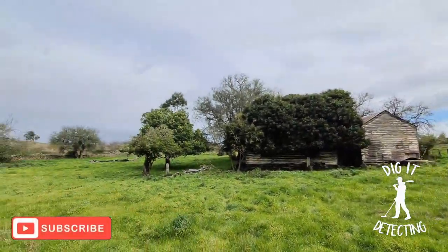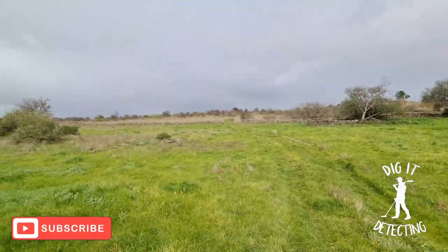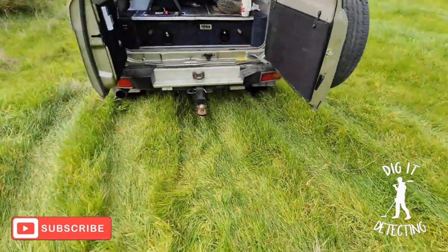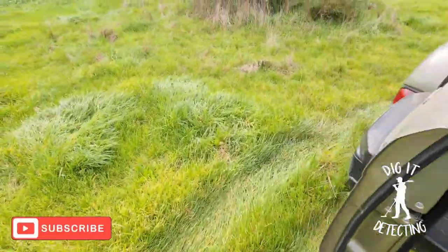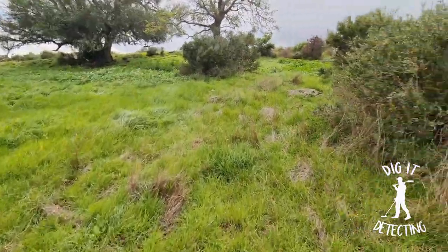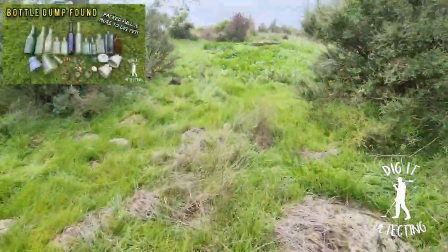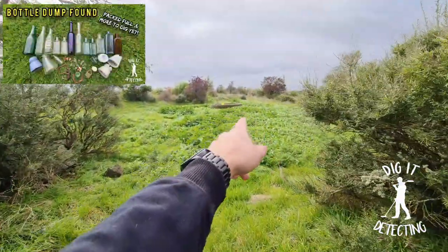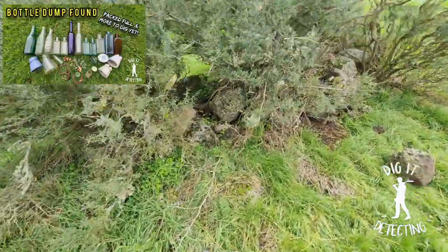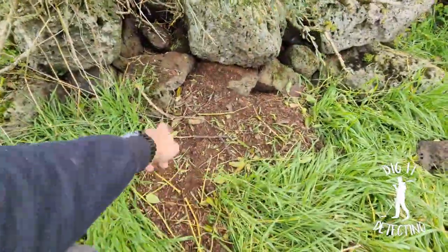What's up guys, welcome back to Dig It Detecting. We're back at the old house and we've got a bit of rain coming, so that's alright. What we're going to do today is mainly focus our time hunting bottles and marbles. As you've seen in our last video, we ended up walking up to wash our hands in the water trough, and we basically located where a rabbit had been digging.